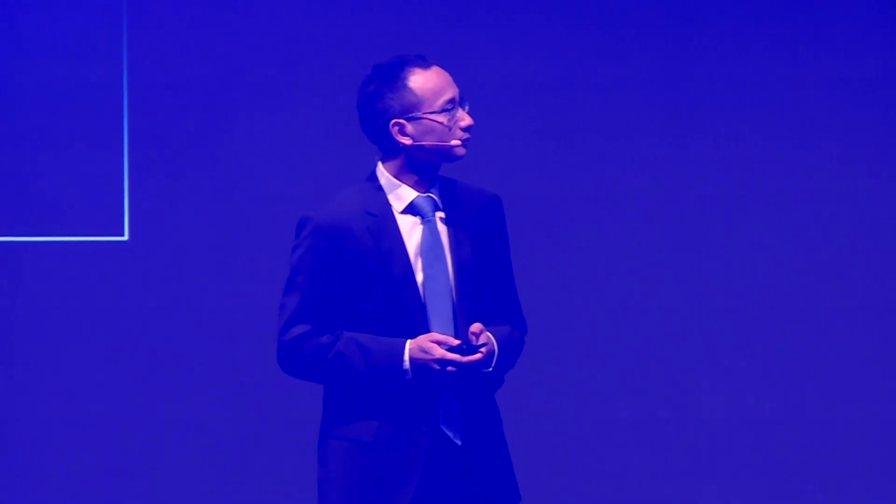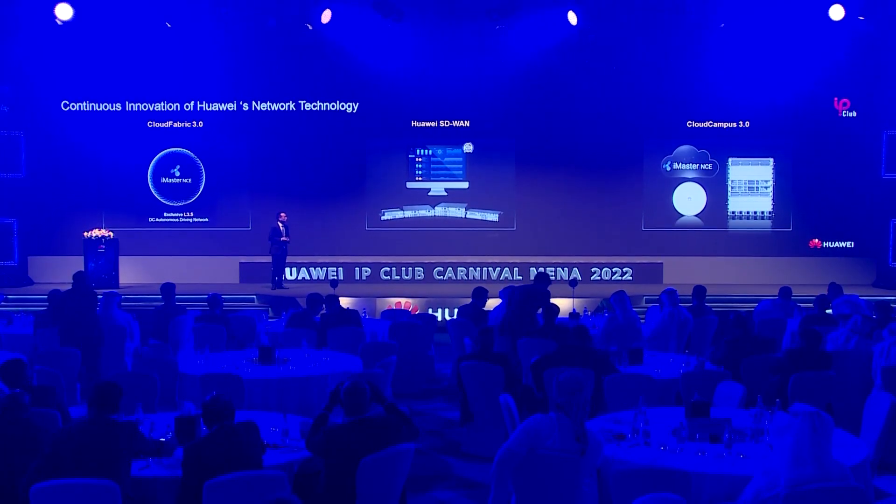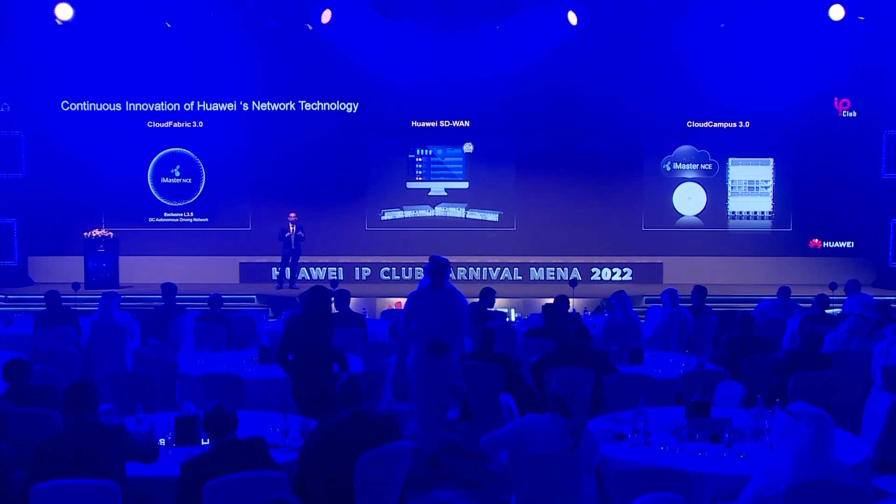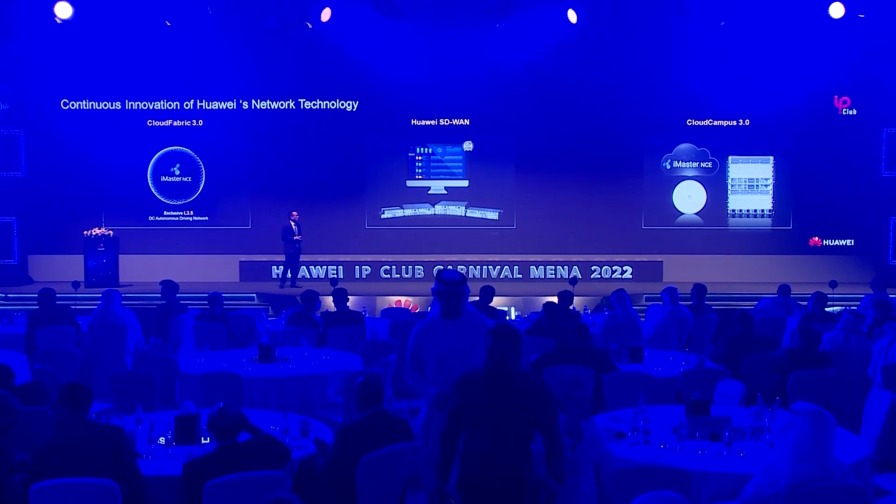Our HCI members have launched the latest intelligent network solutions: CloudFabric 3.0, the industry's first and only data center network that supports 3.5 automation and SDN solution, providing intelligent traffic streaming and optimal experience. And also CloudCompress 3.0 offers 300 Mbps everywhere, improving enterprise access experience and doubling cloud access efficiency.